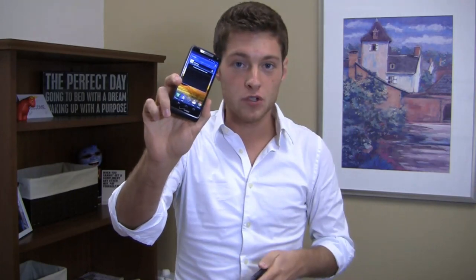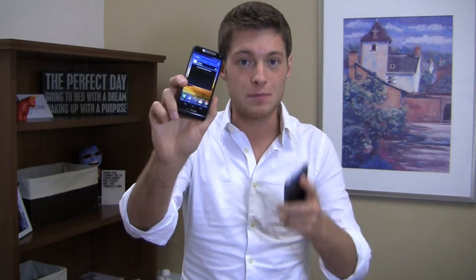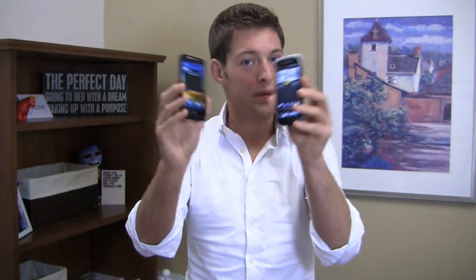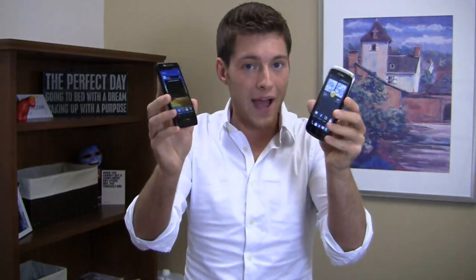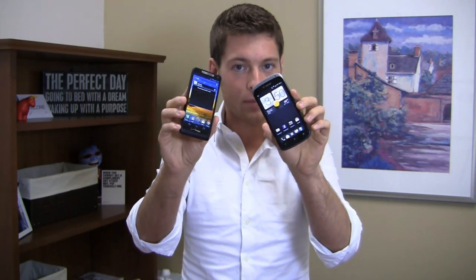On one hand you have the Motorola Droid Razr M, available for $99.99 at Verizon Wireless, packing a 1.5 gigahertz dual core Snapdragon S4 CPU, an 8 megapixel camera and more. And then you have the HTC One S, been out for a while at $149.99 at T-Mobile. You can probably find these cheaper at various online retailers, but also packing a 1.5 gigahertz dual core Snapdragon S4 CPU.